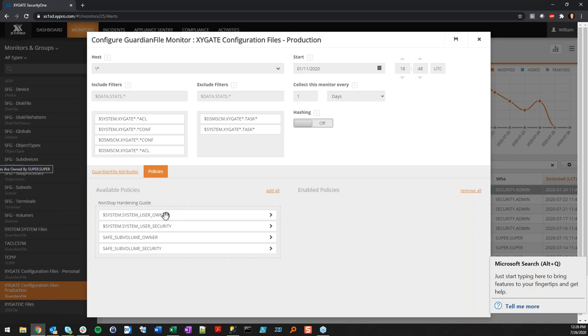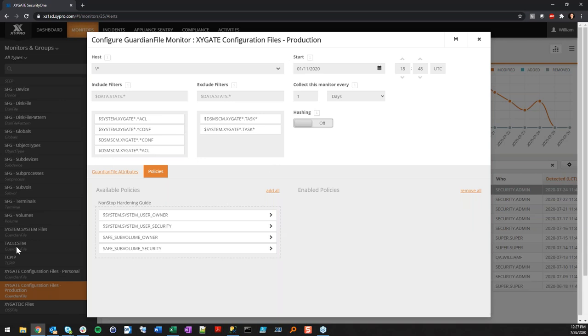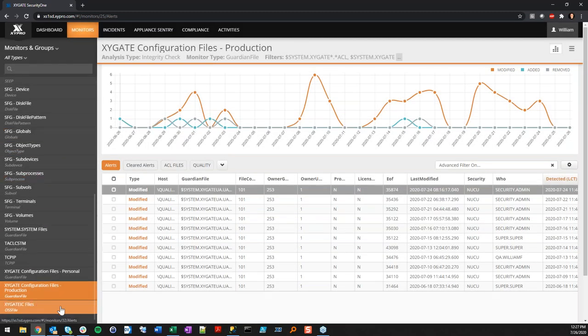The policies tab is where the HPE hardening guide policies live. If a policy is broken on the non-stop based on a change that happens, you'll have an alert separately generated in the violations tab. Policies can be quickly enabled or disabled. That's all it takes to make one of these monitors — configure it for the files you care about and different object types and start it up.